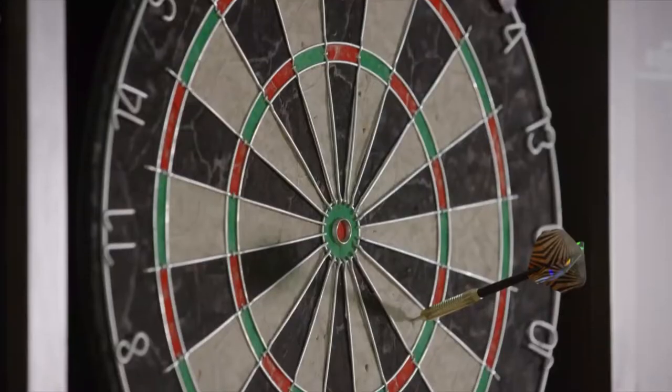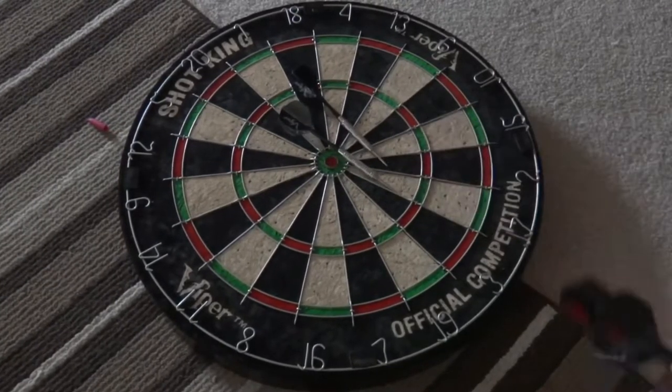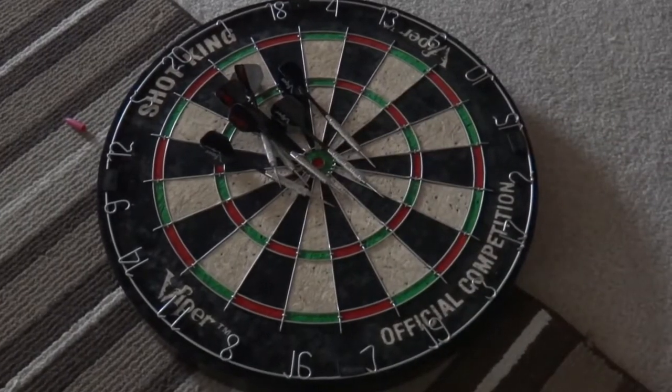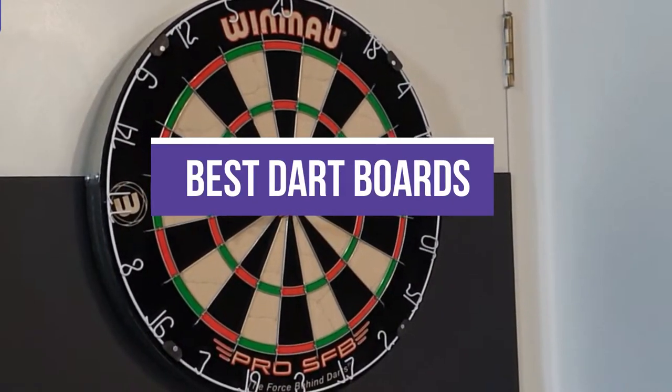These dartboards are affordable, making them excellent for those looking for a bargain or who want to buy for short-term use, such as for a party. There are magnetic dartboards that are safe for younger players and electric models with automatic scoring and cool sound effects. In this video, we will recommend you the 5 best dartboards.